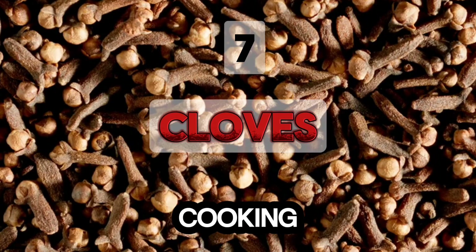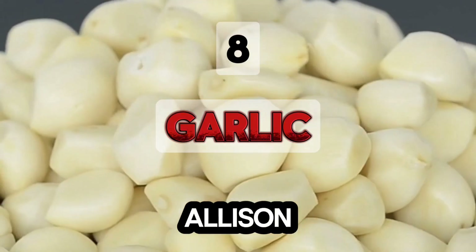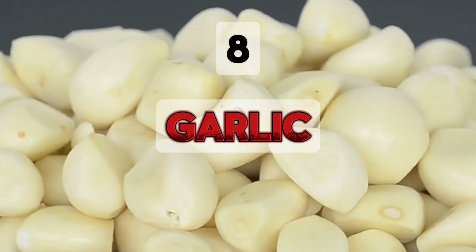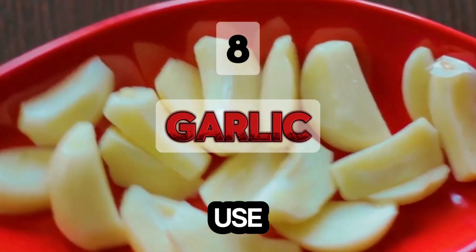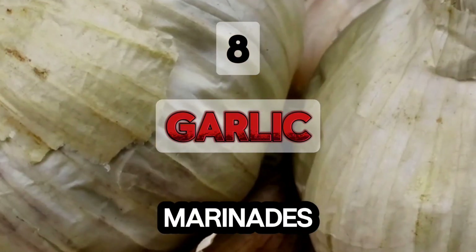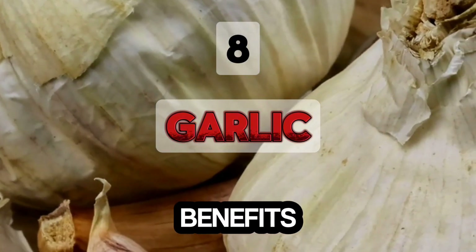Use cloves in cooking, baking, or teas. Garlic is rich in allicin, which prevents platelets from sticking and forming clots. Allicin also lowers cholesterol and blood pressure. Use garlic in soups, stews, sauces, and marinades. Garlic can also be consumed raw for maximum health benefits.